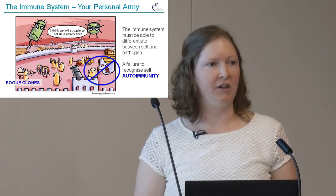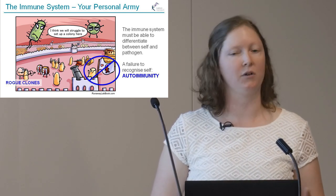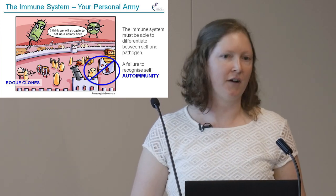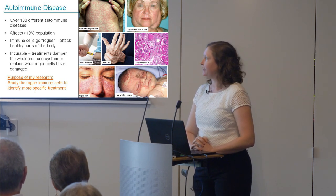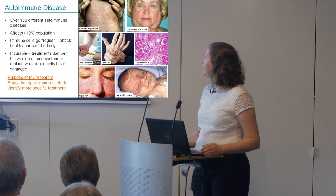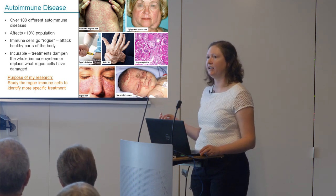Then there's the area I work on: autoimmunity. The immune system needs to distinguish between a bacterial cell and our own cells. When it gets confused and can't distinguish between self and foreign, we get these rogue clones. These rogue clones start making things to attack healthy parts of the body rather than attacking viruses. Autoimmune disease is a real problem — there are over 100 different diseases affecting more than 10% of our population, and they seem to be on the increase.